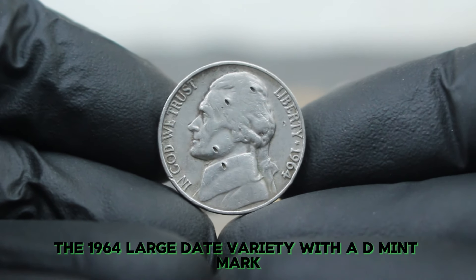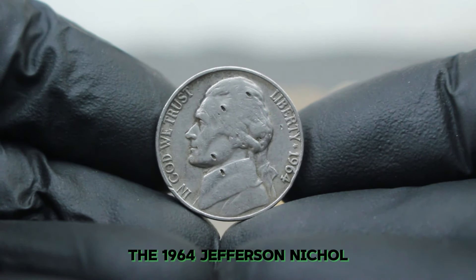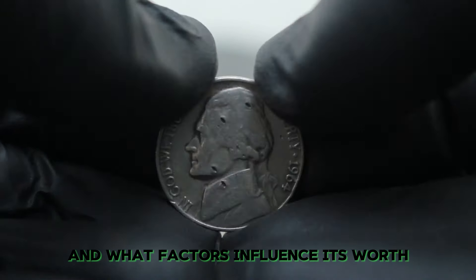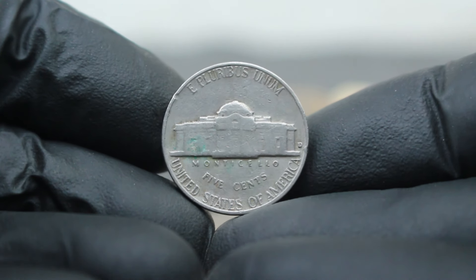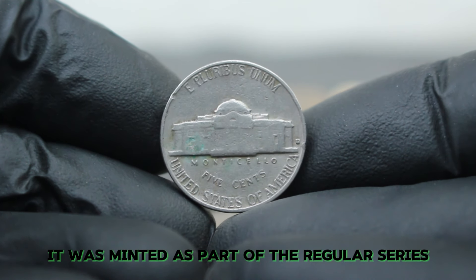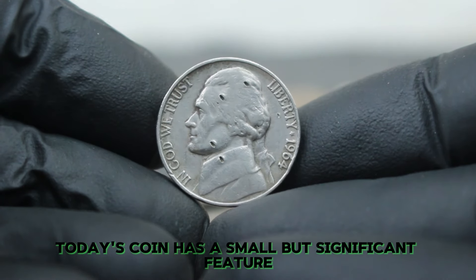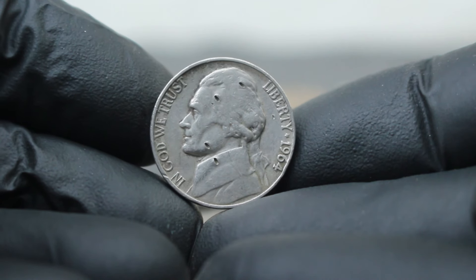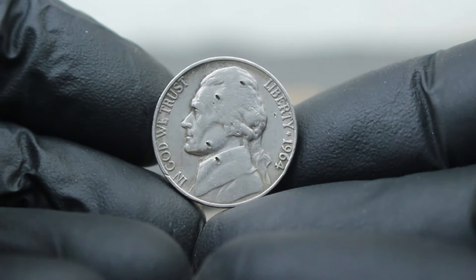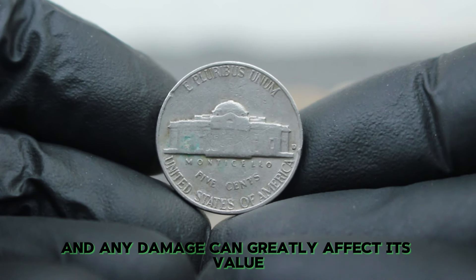Next up, Jefferson Nickels — specifically the 1964 large date variety with a D mint mark. We'll focus on a unique coin: the 1964 Jefferson Nickel with a small hole on the obverse side. The 1964 Jefferson Nickel is a noteworthy coin in its own right, minted as part of the regular series. Its large date variety adds a distinctive touch. However, today's coin has a small but significant feature — a hole on the obverse side. This nickel, minted at the Denver Mint, bears the D mint mark.